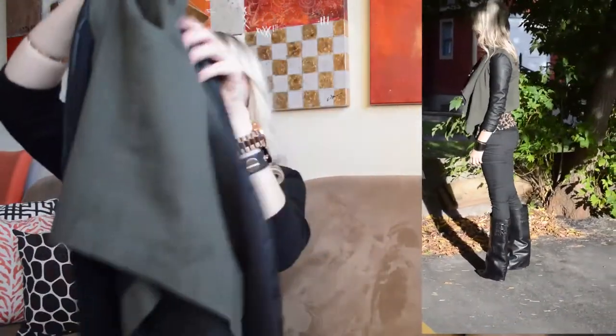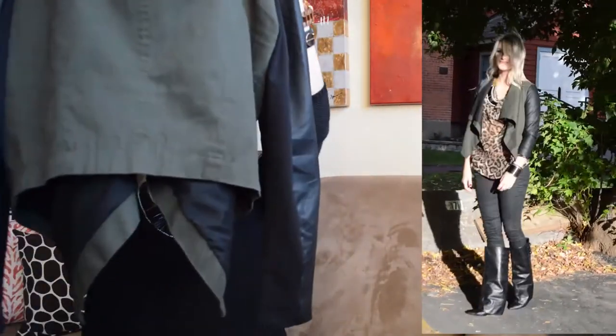The back of it is higher, which is super chic. I really love when the back of jackets are higher — it just looks great and it's much trendier than having it be the same length all the way around.